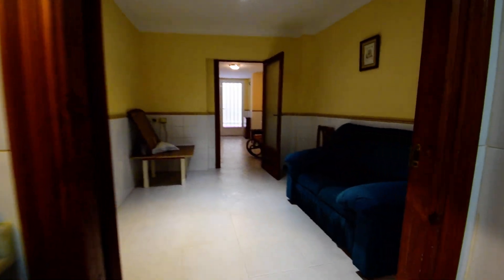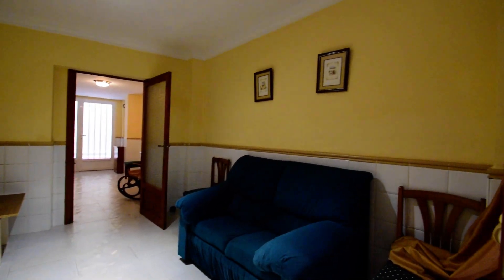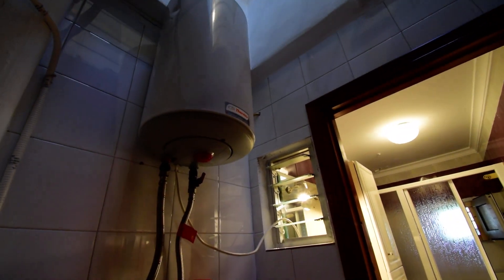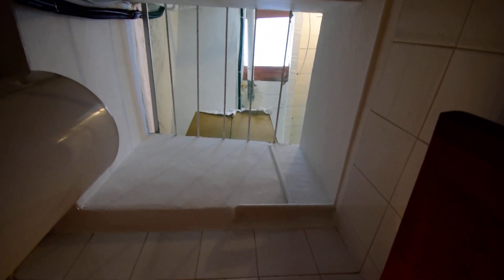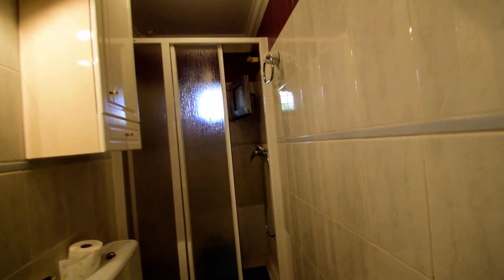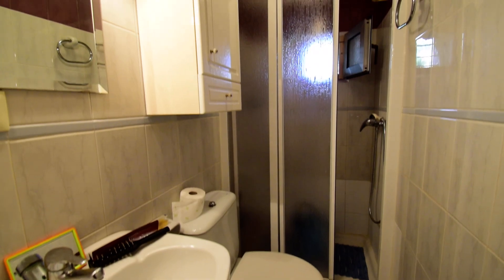Let me show you this room from this side. We've got the hot water cylinder which is electric and then we have a skylight there. Immediately above we have the utility room and we've got another skylight coming from the terrace. Down here we've got the shower room with window.